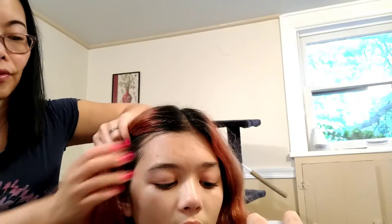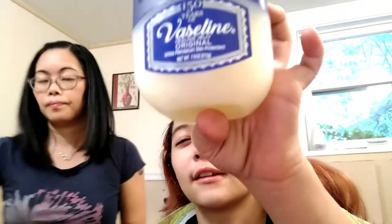So I got some Q-tips in this cute little container we got at Family Dollar. It holds all the cotton swabs and has a lid so you can't make a mess. I've got some Vaseline because we're going to put it all around her forehead, the sides of her head, and her ears, because black stain is really hard to get off. So we're going to put it all over to make it easier to come off.